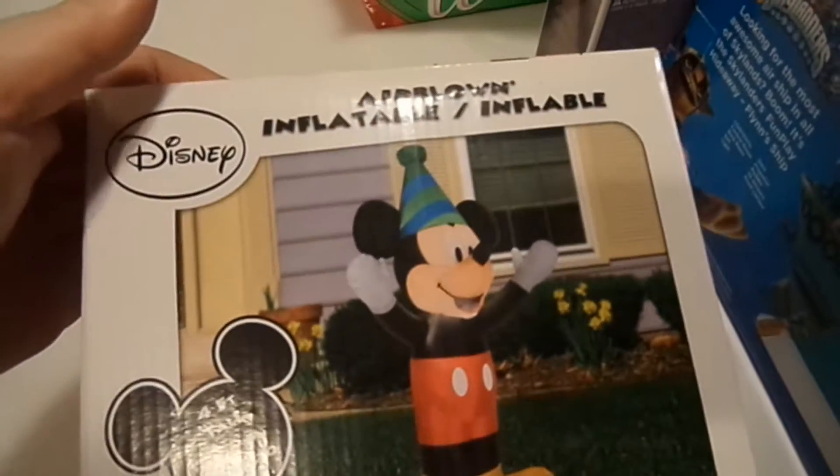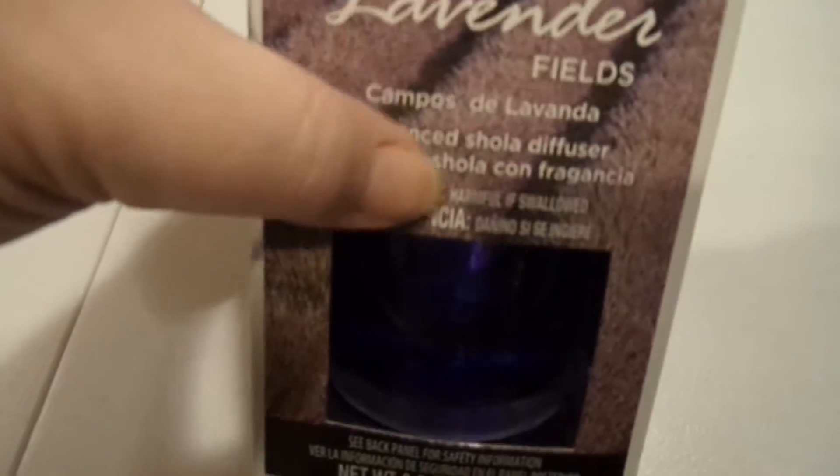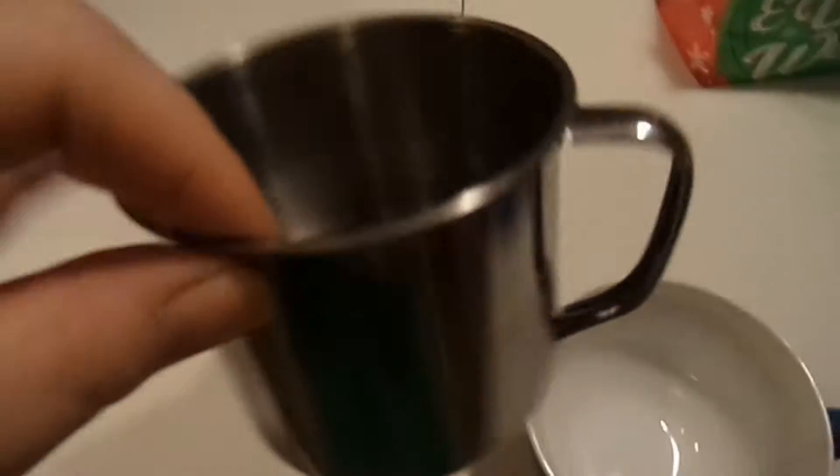I got an inflatable four-foot-tall Mickey Mouse with a hat on that lights up — that'll be fun! I also got a fragrant lavender diffuser which evidently changes color as the stuff goes through it, so that'll be cool to see. I got two new mugs — one of them could hold about half a pot of coffee, and another 10-cup mug which I think is really cool.